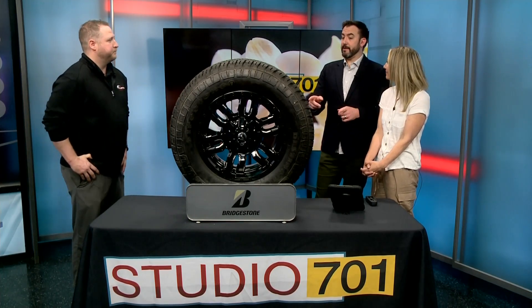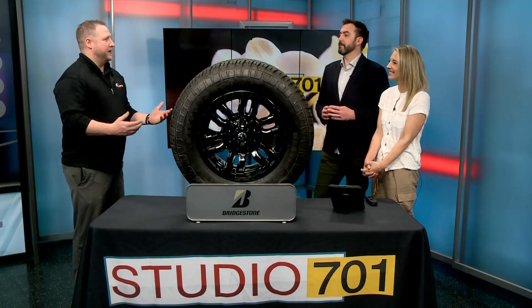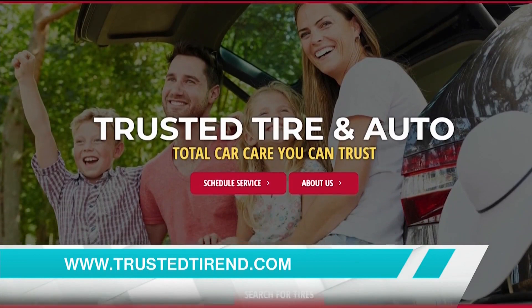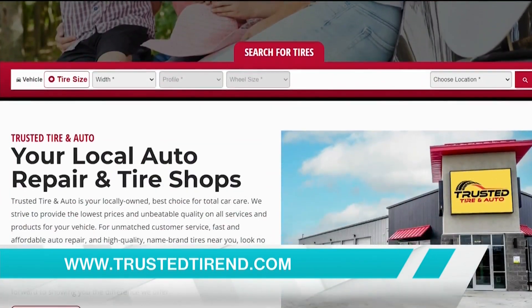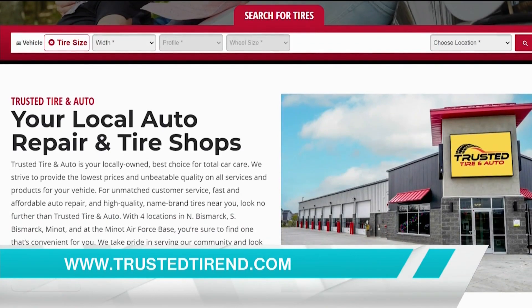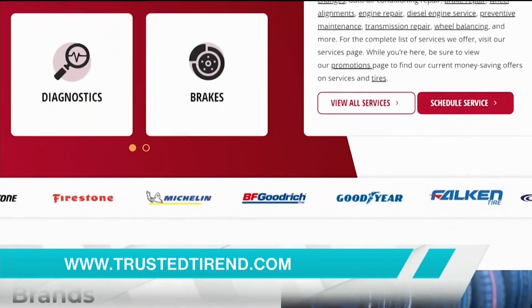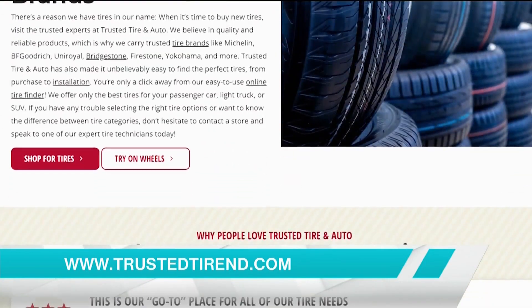This is something you can see on the website. Our website is really awesome — you can obviously find tires on there, and we do have our six-month interest-free financing. But the really cool thing is that a lot of people don't buy wheels because they don't know what it looks like on their vehicle.